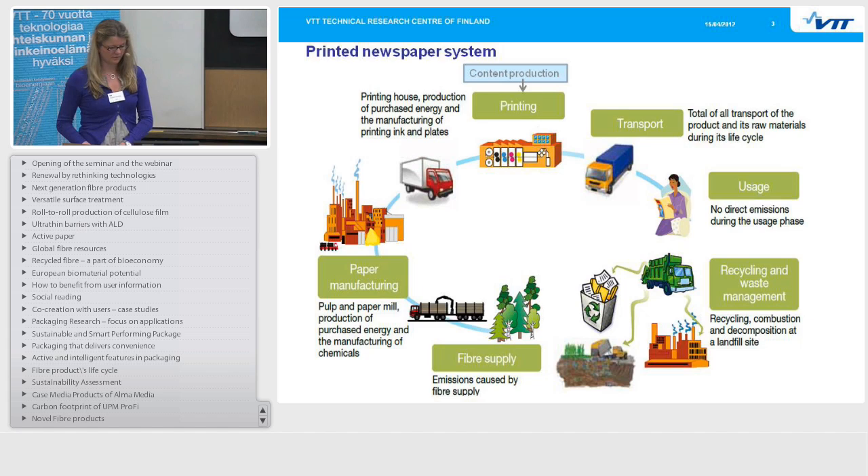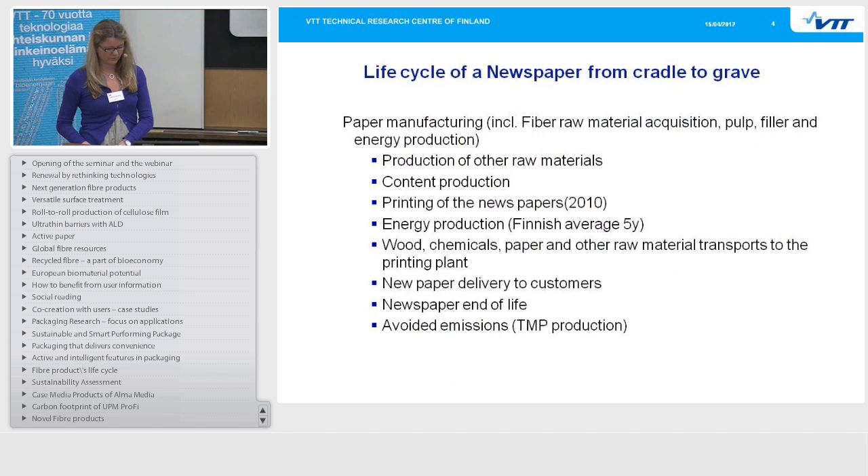Here is also a list of the life cycle phases of a printed newspaper from cradle to grave. I want to emphasize that the printing plant data was from the year 2010, and all the energy used in both the printed and online cases was a Finnish five-year average. This system produced more recyclable fiber than it could use, so we also included avoided emissions, assuming these fibers going out of the system would replace thermomechanical pulp production.